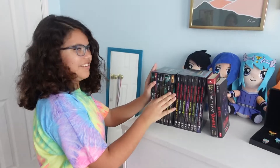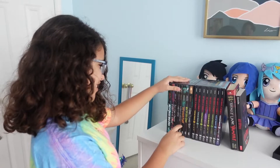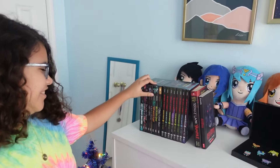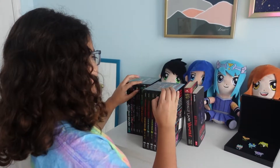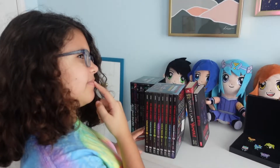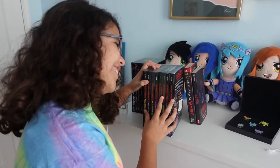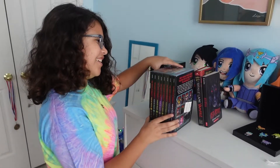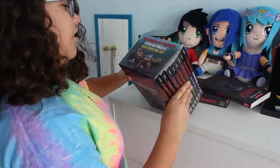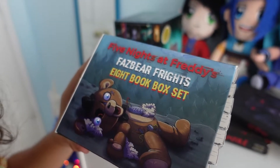Why is she your favorite author? Because she makes ghost stories. And then this was from my thea Lily and uncle Mike — it's called Five Nights at Freddy's. It's a Fazbear Frights eight-book box set.